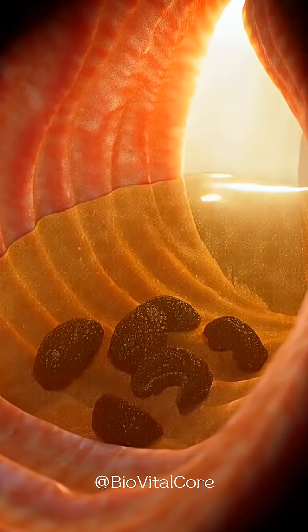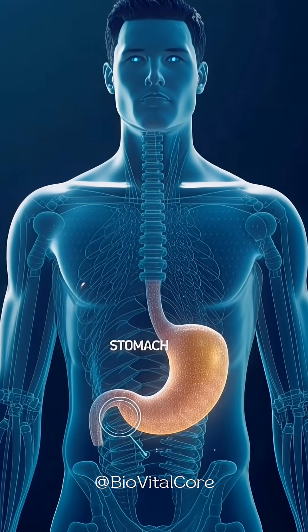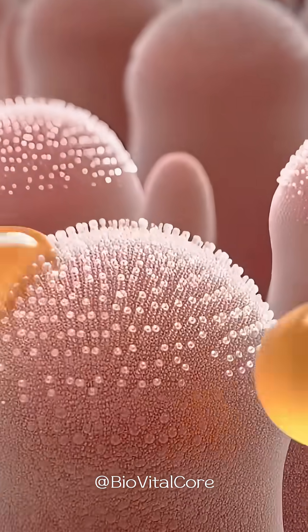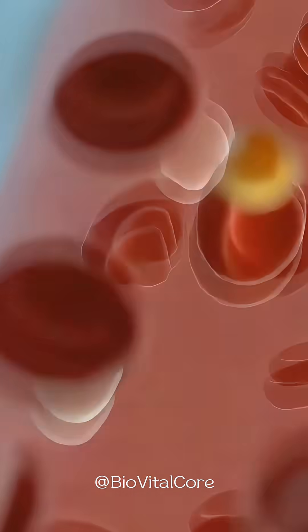Natural sugars dissolve easily, while soluble fiber absorbs water and swells. The partially digested material then enters the small intestine, where enzymes allow glucose and fructose to be absorbed into the bloodstream, while fiber and sorbitol continue moving forward.